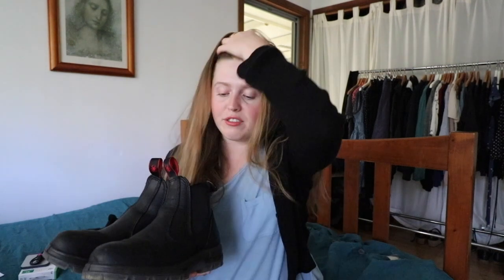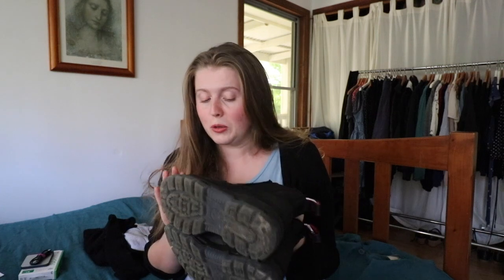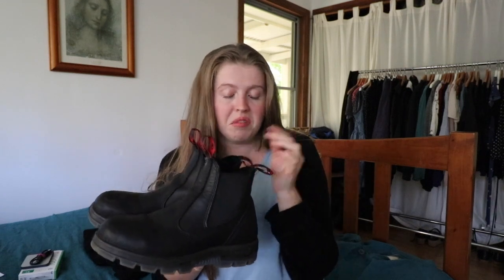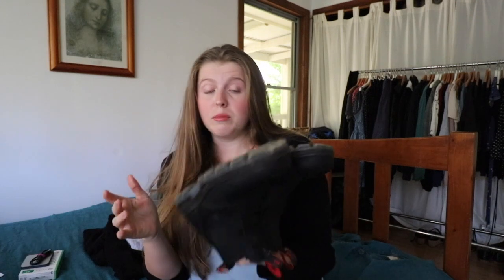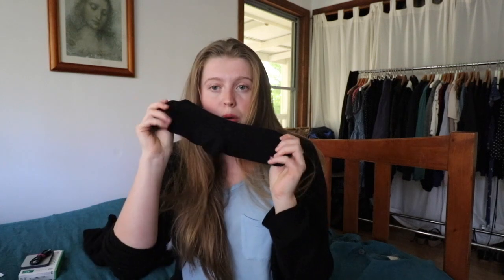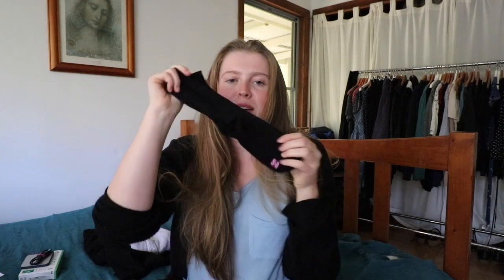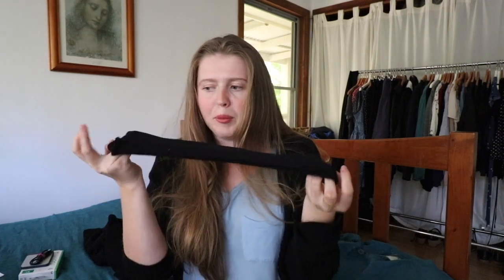I also got some work boots. I'd been wearing sneaker-ish shoes that weren't very supportive or protective. Because I do support work — I support someone in a wheelchair — my toes do get crushed occasionally, so I wanted solid shoes to prevent that. They're Red Backs, an Australian work boot brand, nothing fancy but really comfortable. I also got longer socks to go with them since all my other socks are ankle socks.